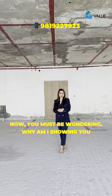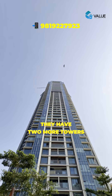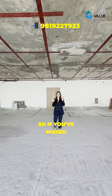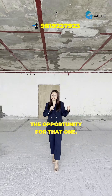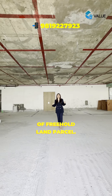You must be wondering why I'm showing you an apartment which is completely sold out with no flats available. That is because they have two more towers coming up — a 4,000 carpet area and a 6,000 carpet area approximately. So if you've missed the opportunity for this one, you should not miss out on that one. This is a low-density project built on 5.3 acres of freehold land.